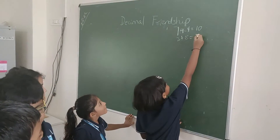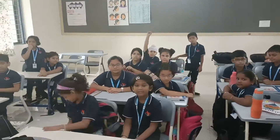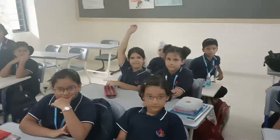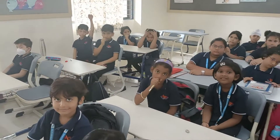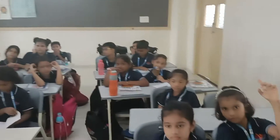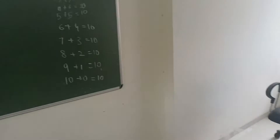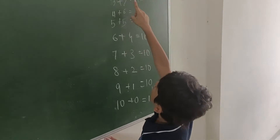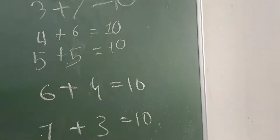We will look for some pattern. Who will tell us what did you notice? Did you notice something? Naman, come — tell us what did you notice with these numbers. It is repeating: 2 plus 8 and 8 plus 2.